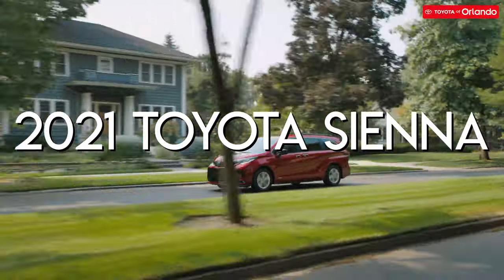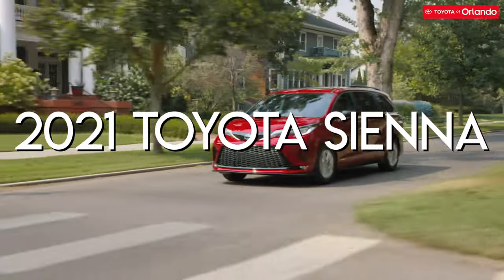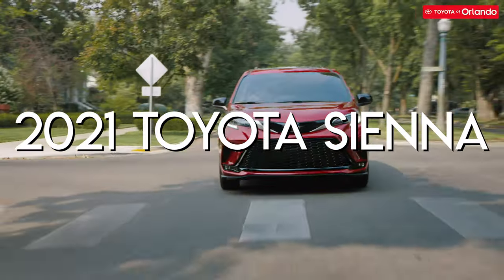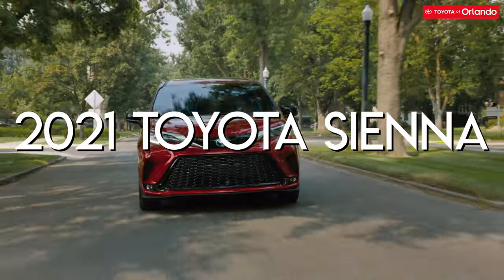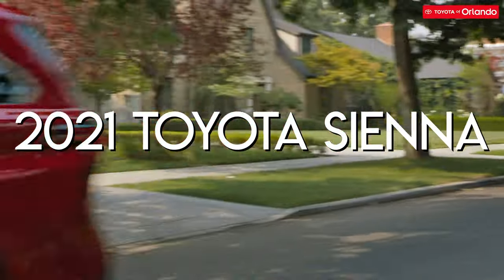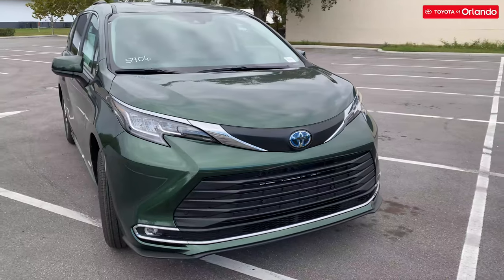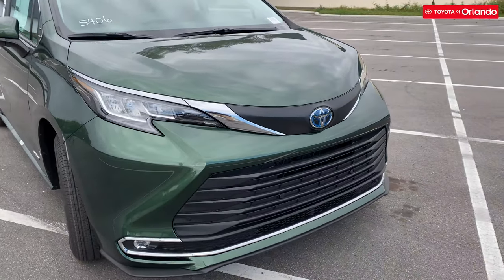Whoever said minivans weren't cool was obviously mistaken and hadn't seen the 2021 Toyota Sienna yet. Toyota's iconic minivan is back for the new model year, and my, how things have changed — so much so that the Swagger Wagon is barely recognizable compared to its predecessor. Now that the Sienna has returned with all new features and looks, we at Toyota Orlando are here to walk you through what's new.